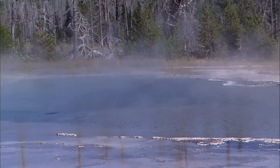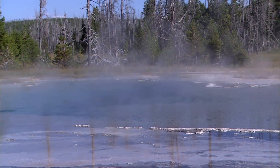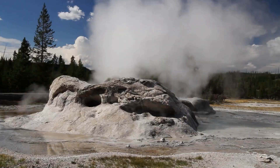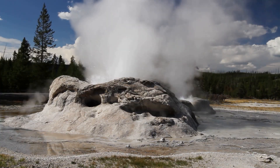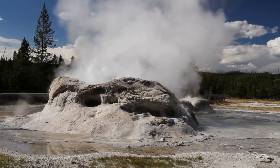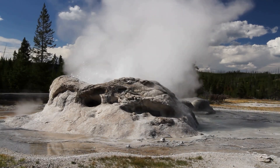Rainwater and snowmelt seep into the ground, where they are superheated by the magma chamber lying miles below. This superheated water then rises back to the surface, creating the geysers, hot springs, and fumaroles that draw millions of visitors to Yellowstone each year.